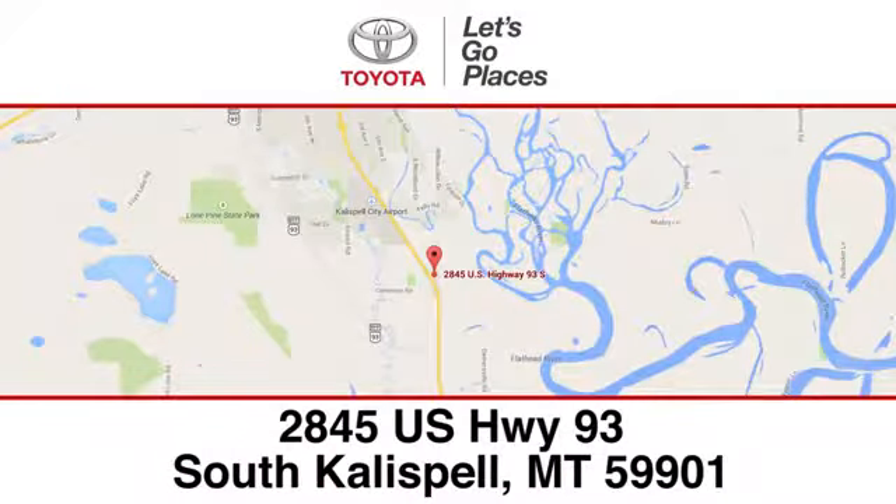Need help finding the perfect car to fit your needs? Call, click or stop into Kalispell Toyota. We're conveniently located at 2845 US Highway 93 South in Kalispell, Montana.